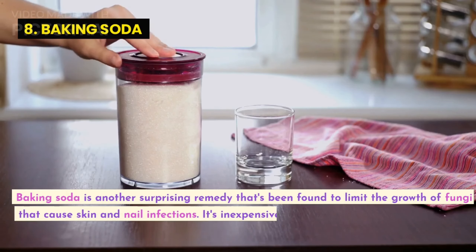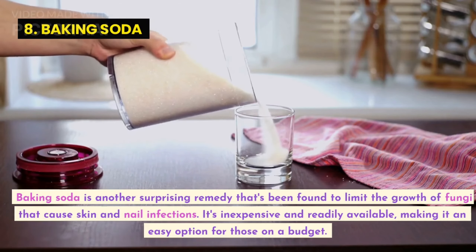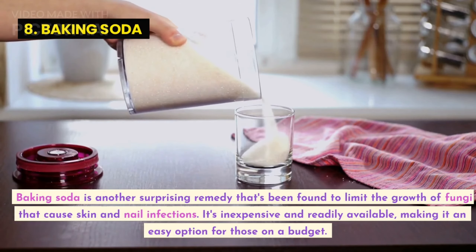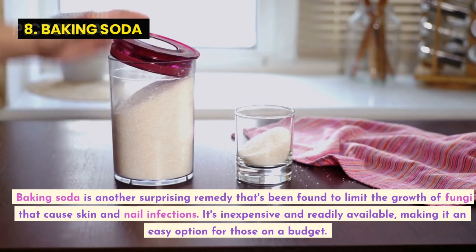Baking soda is another surprising remedy that's been found to limit the growth of fungi that cause skin and nail infections. It's inexpensive and readily available, making it an easy option for those on a budget.